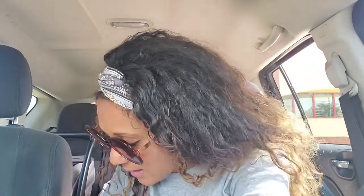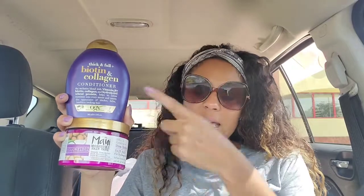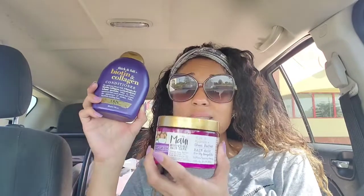I picked up Maui Moisture and OGX — products I absolutely love. No Extra Bucks attached, but I got them for just $2.19 each. They were originally $9.79 and $8.58 or $8.59, totaling $18.38. I used a $4 off $18 hair care CRT, a $4 off OGX CRT, a $4 off Maui CRT, and a $2 off Maui printed coupon. My total dropped from $18.38 down to $4.38 — just $2.19 each. That's a stock-up price without needing Extra Bucks attached.